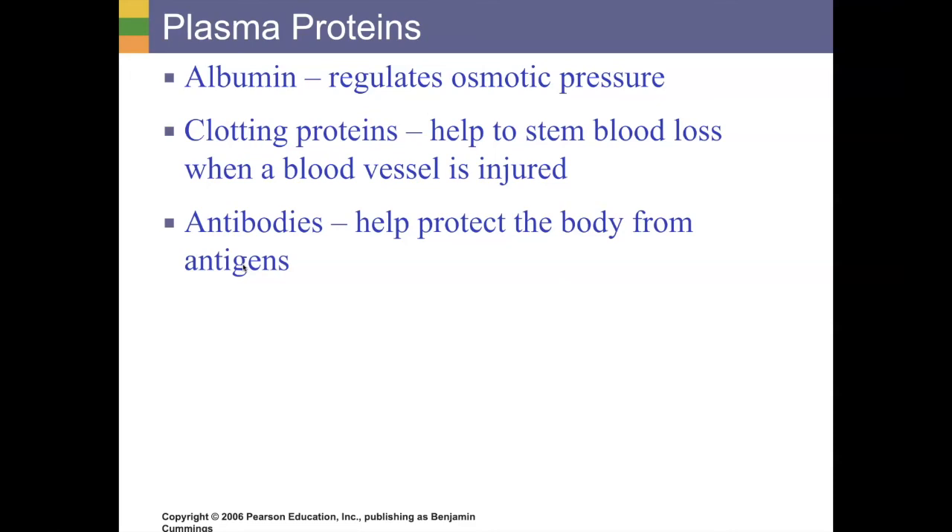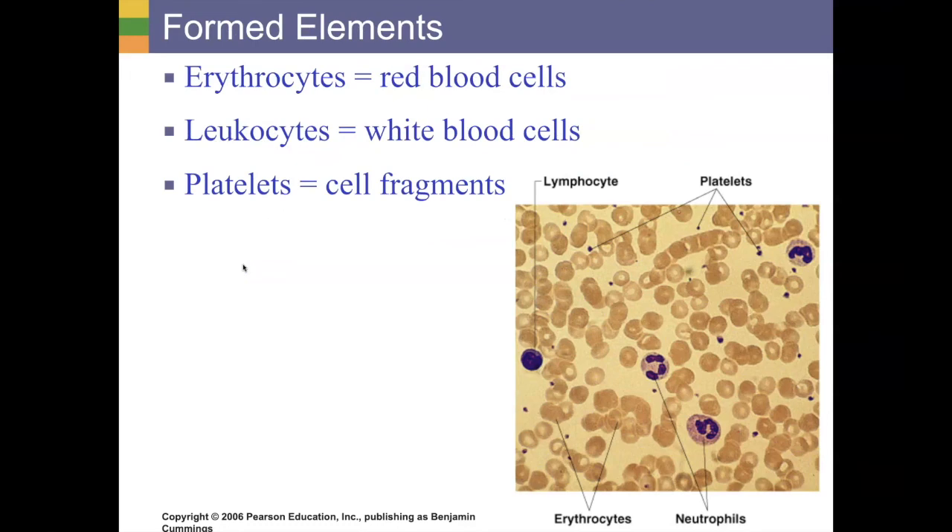Our blood plasma makes up about 55% of our blood, meaning the other 45% is what we call our formed elements. These formed elements are the actual living structures within our extracellular matrix — the cells within the matrix — including our red blood cells, white blood cells, and platelets, which are cell fragments.